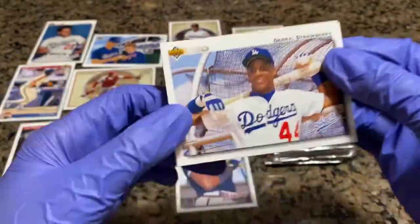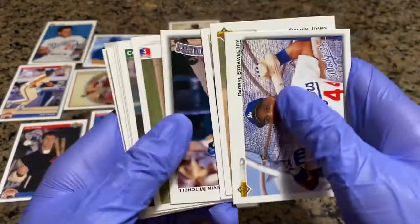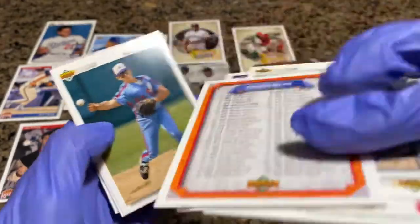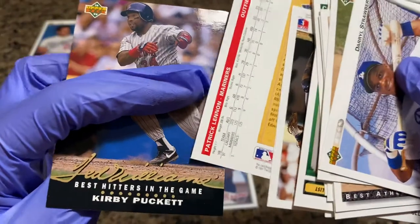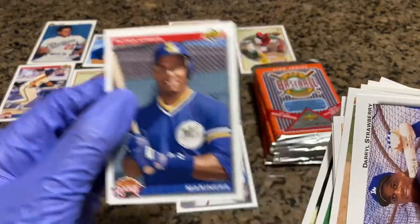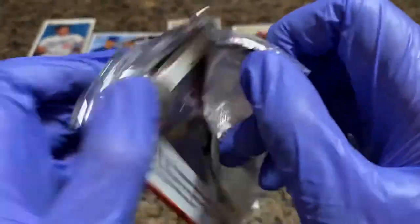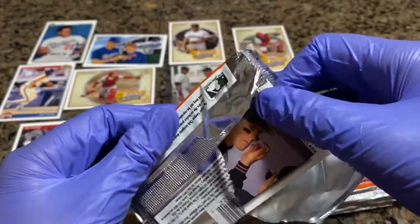Darryl Strawberry — the Straw Man. Calvin Jones. Best Athlete — Howard Johnson. Kevin Mitchell. Sammy Sosa. Chad Curtis checklist. Pedro Munoz. Carlos Garcia. Jose Offerman. Brett Barbeer. Matt Noakes. Kirby Puckett — Best Hitters in the Game. Down to our last five packs. Hopefully we can hit Manny Ramirez, one of the autographs, or hopefully another insert — the Baseball Heroes insert, that'd be cool.